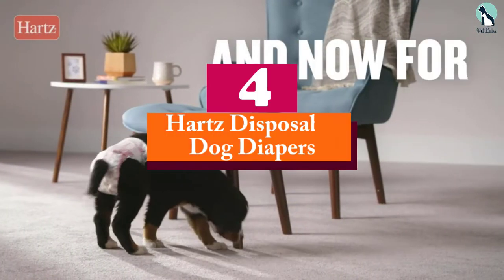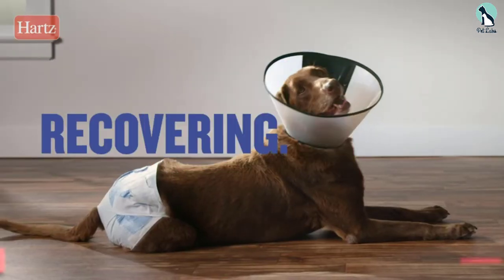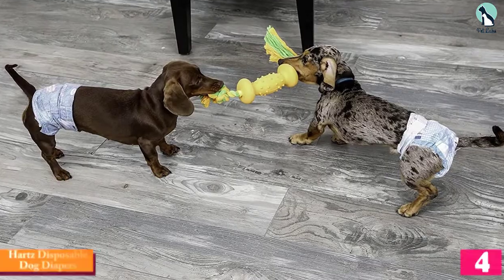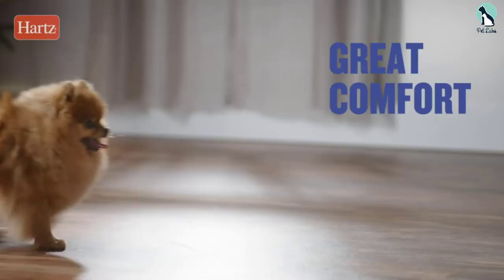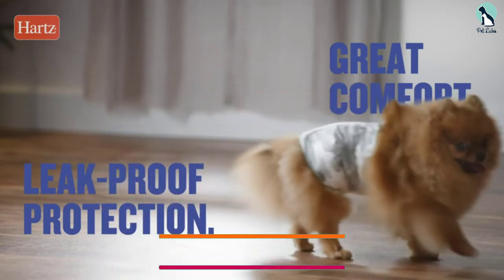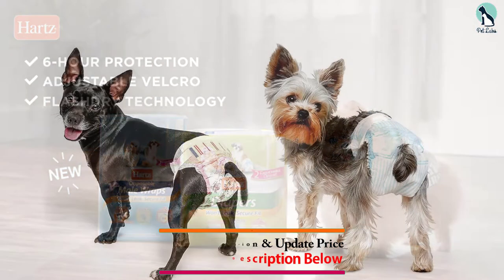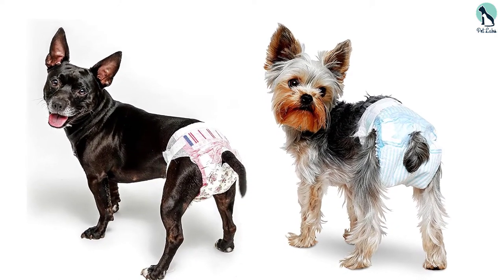Moving on at number 4, we have the Heart's Disposable Dog Diapers. On a budget, Heart's Disposable Dog Diapers are an excellent choice. If you buy a pack of 40, they come out to pennies each — but affordability isn't the only thing these nappies have going for them. The soft, flexible, and breathable material keeps your pooch comfy, and the adjustable tail hole fits waggers of all shapes and sizes.